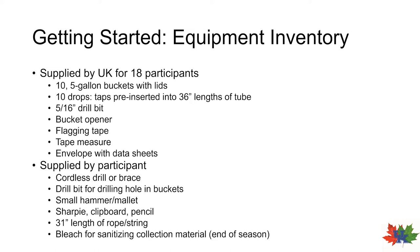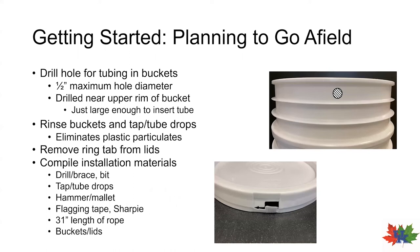So now that we know what items we'll need, let's talk about actually getting started. Before we go afield, there are a few quick preliminary tasks that will need to be completed first. The first thing you'll need to do is drill a hole in each of your buckets to insert the tubing. The best place to drill this hole is in the side of the bucket near the top edge, as you can see in the image.